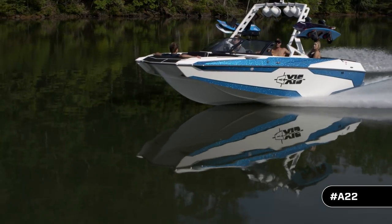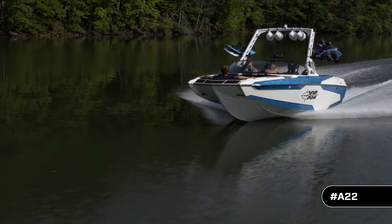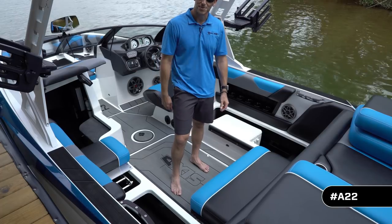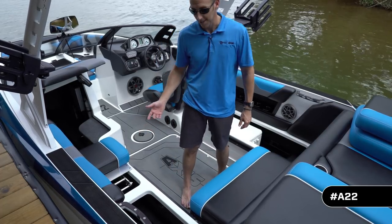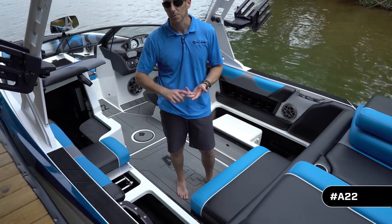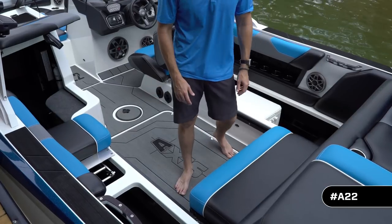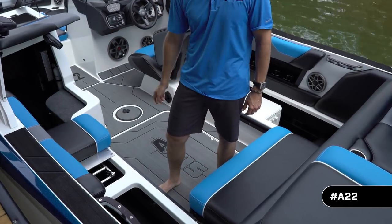Your day on the lake requires a lot of gear, and Malibu and Axis understand that — that's why when they designed this all-new A22, they made sure there was plenty of storage. For most competitors it's an afterthought. You've got deep storage all the way around with finished fiberglass on the bottom so it's easy to keep clean, with plenty of room for buoys, life jackets, and wakeboards. On the starboard side there's a built-in spot for a cooler, and on the port side there's communicating storage that runs from the bow all the way to the back of the boat.